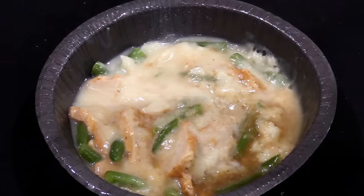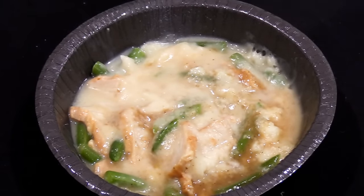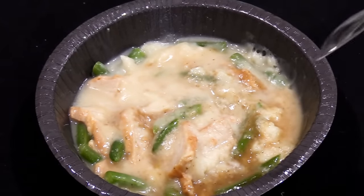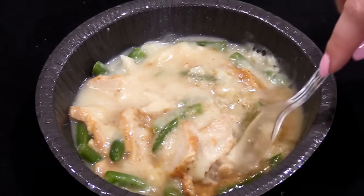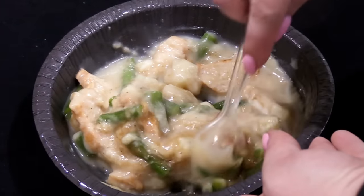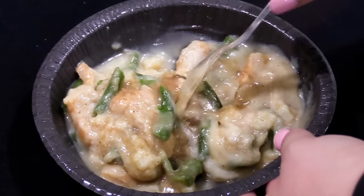Here's our Andrew Zimmern's roasted turkey with mashed potatoes and green beans dinner after microwaving for a total of five minutes, and it actually looks like slop. We went ahead and gave it one more mix. Again, if you're one of those people that don't like your food touching, this meal is not for you.